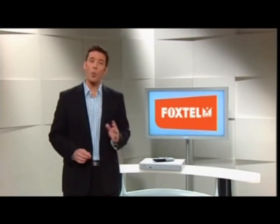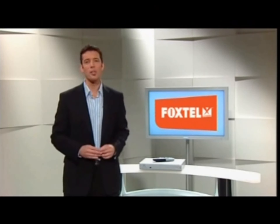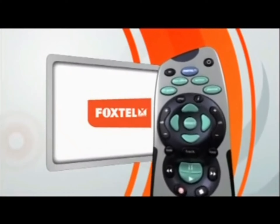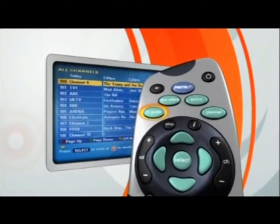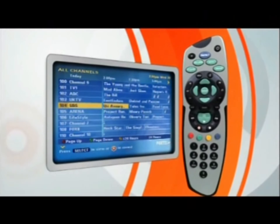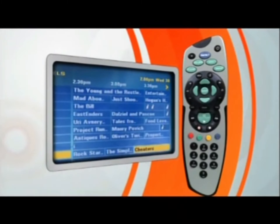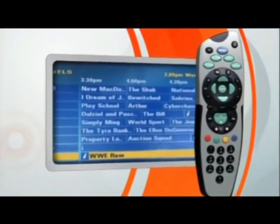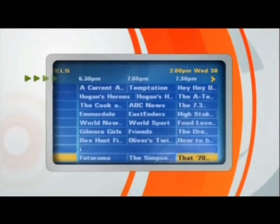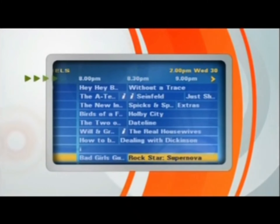We've just seen how to search through what's being broadcast on Foxtel right now. But looking ahead at what shows are coming up, that's where Foxtel leaves ordinary old TV for dead. I'll press TV Guide and select All Channels. Now here we are again at the All Channels screen. By using the right arrow on the remote, we can look ahead in time to see what's coming up. Notice how the times at the top of the row are moving along as we click through — so even though the current time is 2pm, I'm now looking at what's on at 8pm tonight.